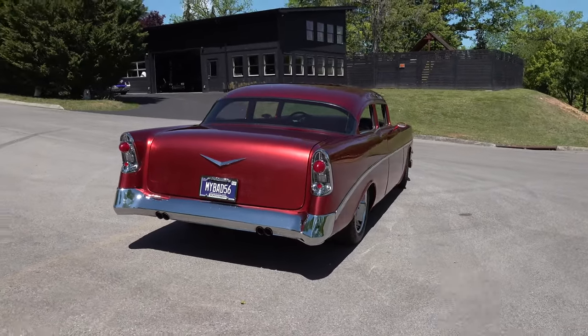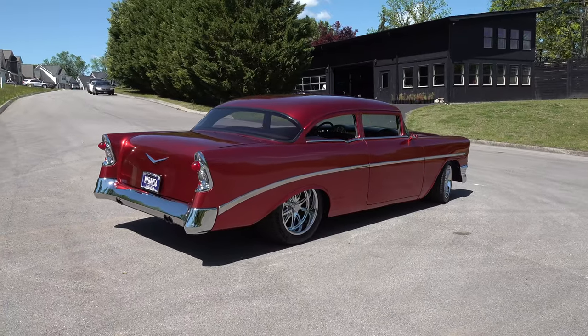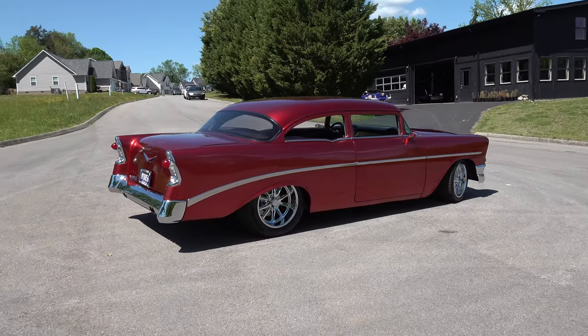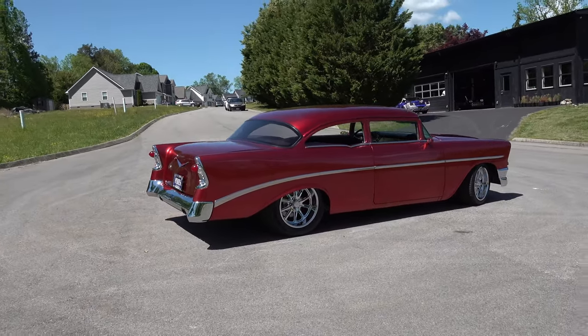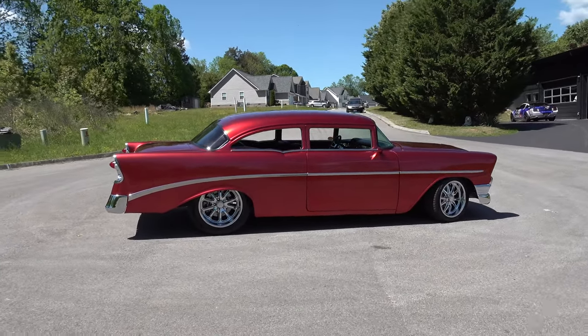Some of them try fives are chopped so much it just looks out of proportion. Because it's such a big body car, you can't take all the height out of it. Otherwise it looks like one of them big hamburgers where you can't get your mouth around it. But no, it's a cool car.